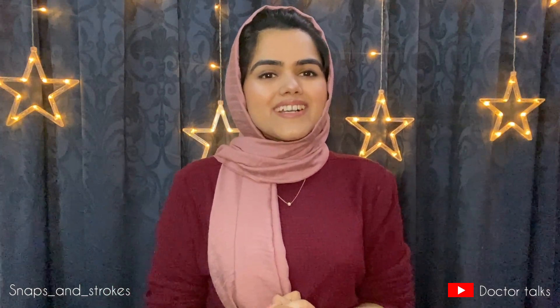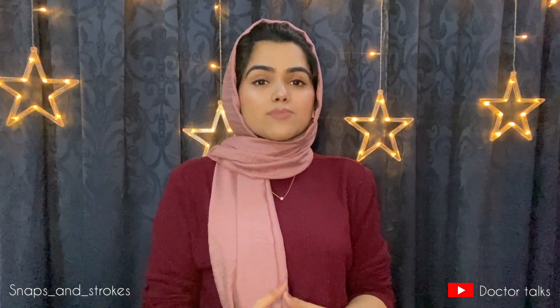Assalamu alaikum everyone, how are you guys doing? I hope you guys are doing well. Welcome to my YouTube channel. My name is Dr. Kainath, and I'm here today to discuss a very famous chemical peeling agent: glycolic acid.